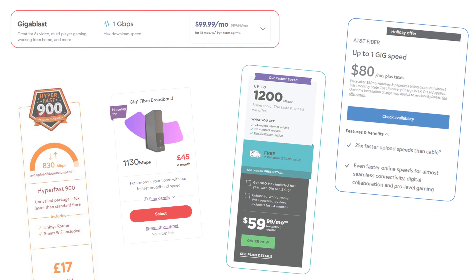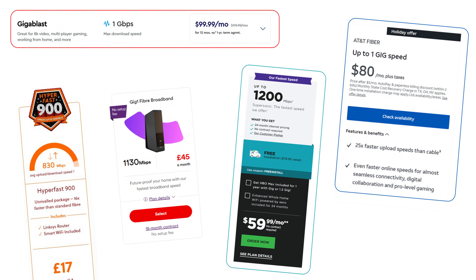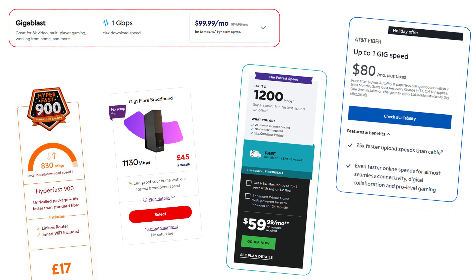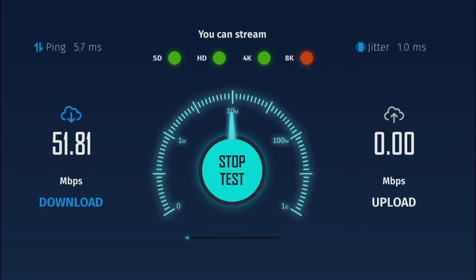With internet providers offering super fast speeds at a more affordable price, more and more of us are taking advantage of full fibre broadband. This can increase your internet speeds anywhere from 200 megabits per second to 1000 megabits per second and beyond.